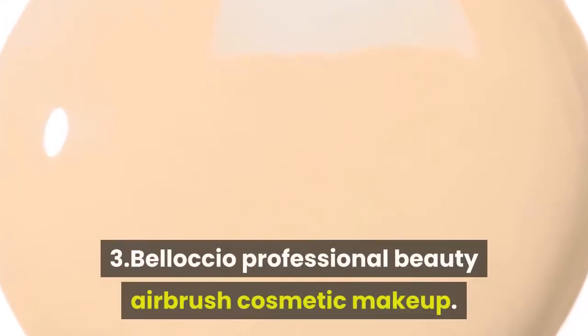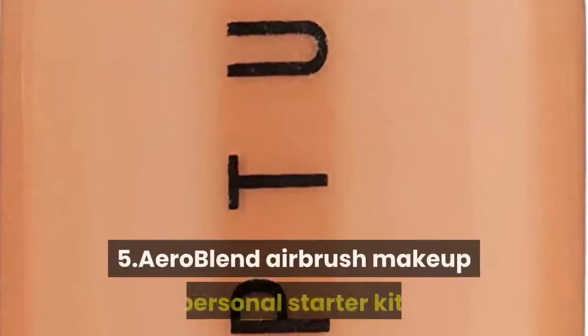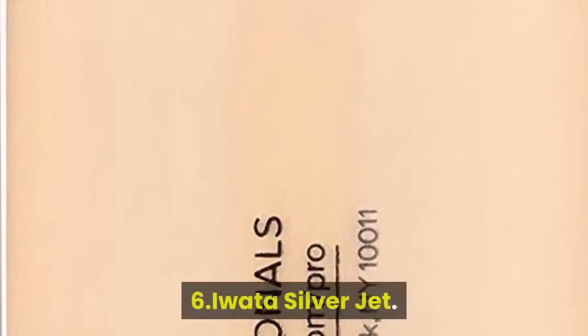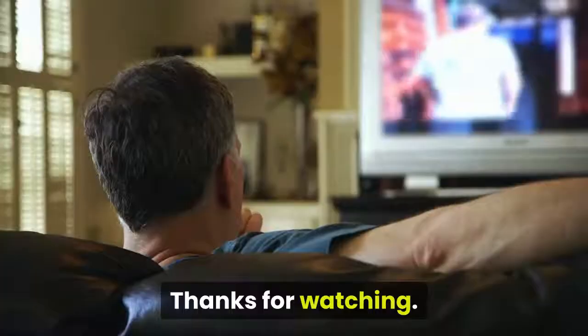3. Bellocho Professional Beauty Airbrush Cosmetic Makeup. 4. Luminesse Air Basic Airbrush System. 5. Aero Blend Airbrush Makeup Personal Starter Kit. 6. Water Silver Jet Glam Air Airbrush Makeup Kit. Thanks for watching.